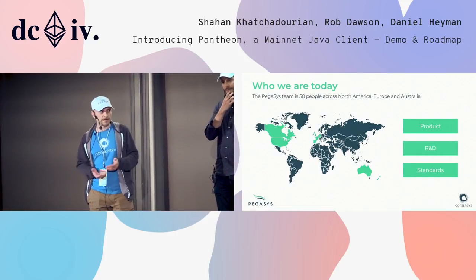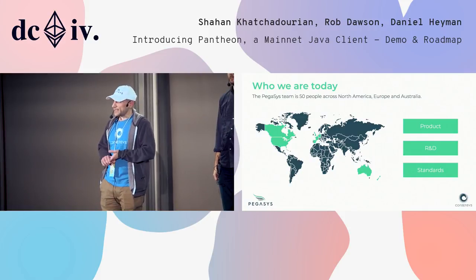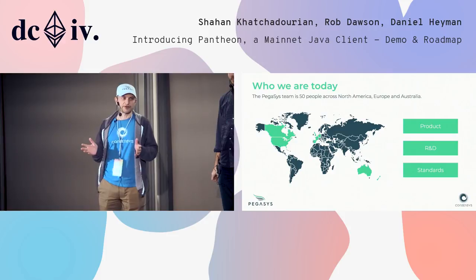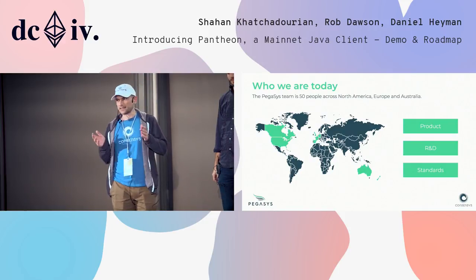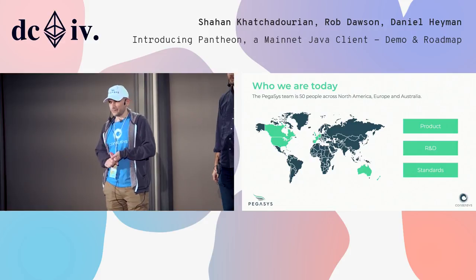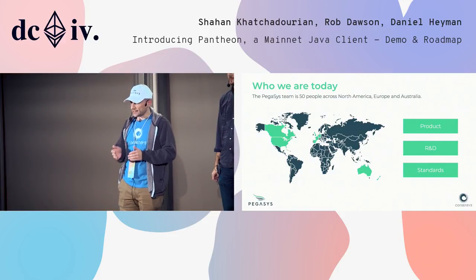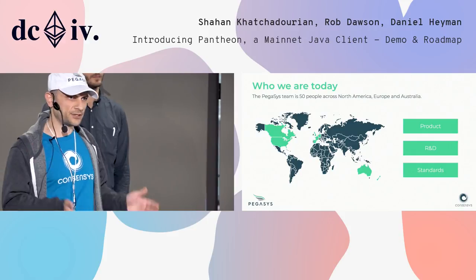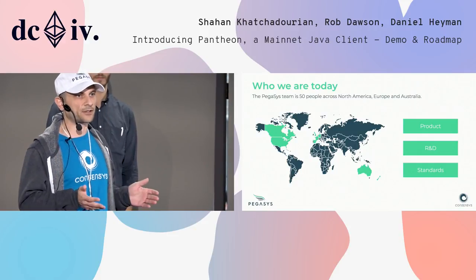So where is Pegasus? Pegasus is a global group of 50 people in Australia, Europe, and North America. We have three main prongs. We have product, which is building Pantheon, focused on mainnet — mainnet is our number one priority. At the same time, we are building enterprise modules for Ethereum — enterprise grade Ethereum. And we're doing research and development with the Ethereum Foundation, focused on Ethereum 2.0, enterprise Ethereum, and enterprise modules like interoperability, scalability, and working with existing technology stacks. We also have a standards group helping to bring mainnet standards into the enterprise space so that enterprises can have trust that they can use mainnet technologies in their technology stack.